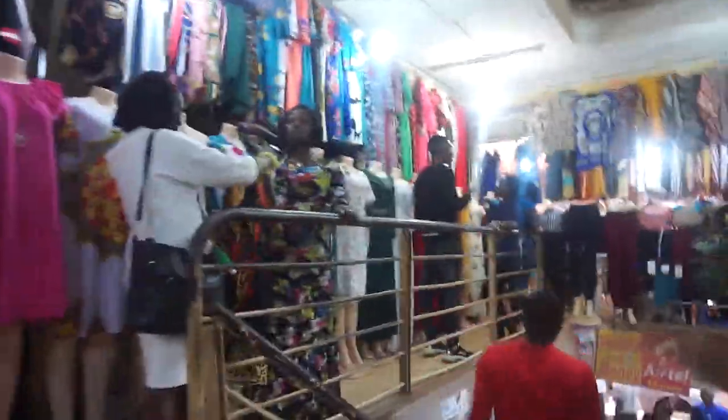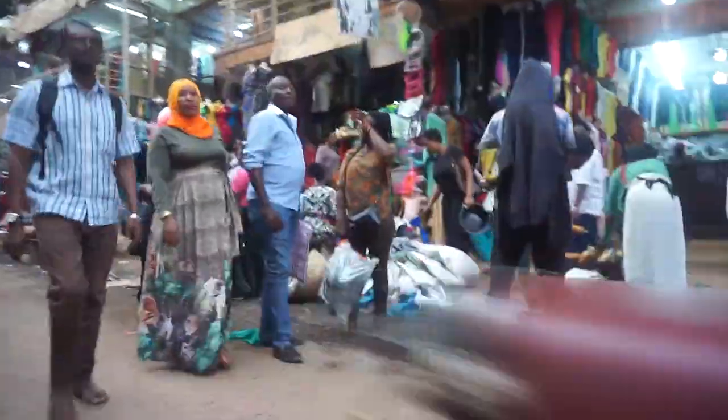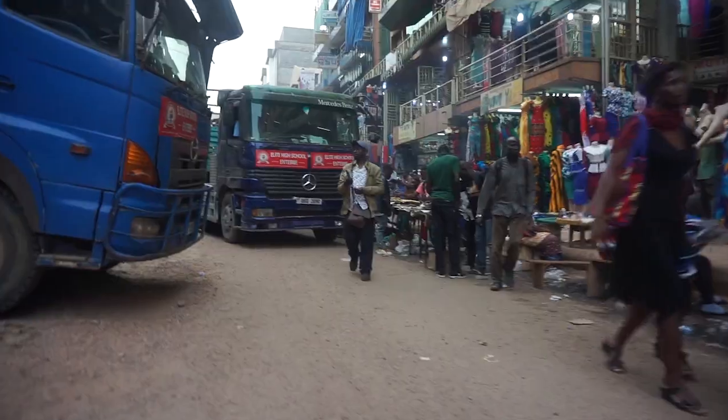Jeans. Okay, let's go check the shoes. Right now we are heading to Capitol House, also downtown. It's the place where you can get shoes — they have all types of shoes in all sizes: kids, middle-aged, adults, male, female. They've got shoes. We are hoping at least to get a pair of shoes from this Capitol Building. It's this one right here.